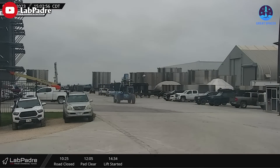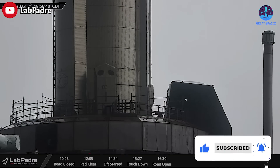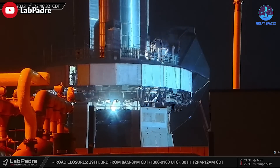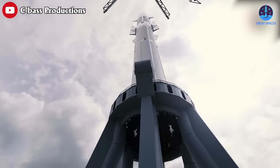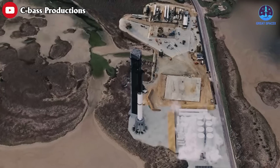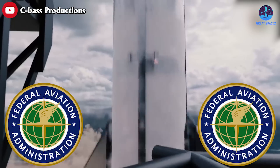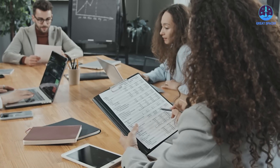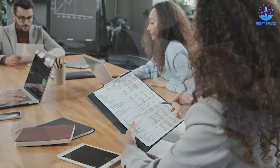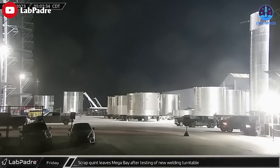As for when the orbital launch test will actually take place, it's not currently clear. All final preparations will take some time, but the company is definitely still aiming to make that happen in April. SpaceX also needs to receive a launch license from the Federal Aviation Administration. That can't happen until the regulator has completed an environmental assessment, which is a process that could take weeks.